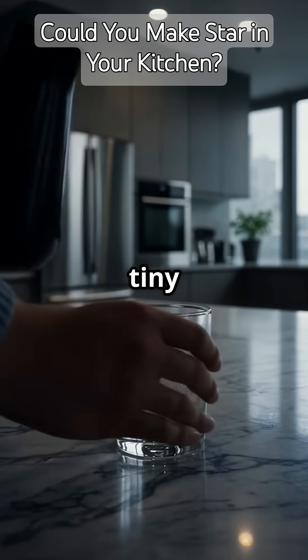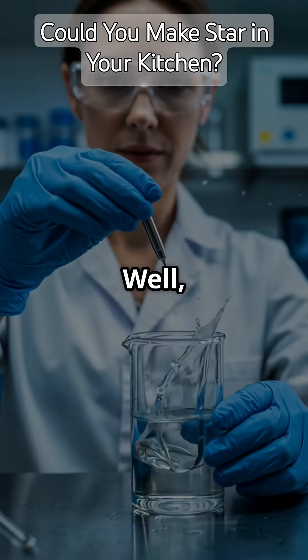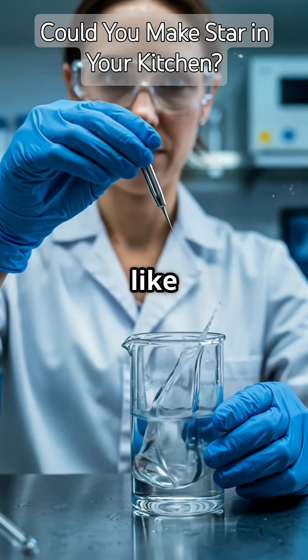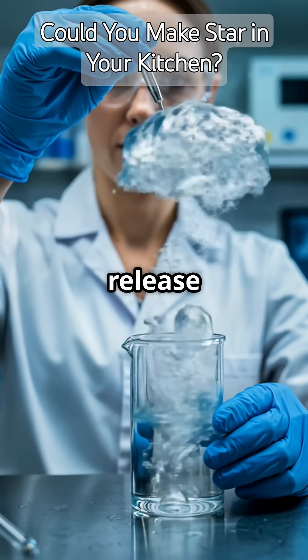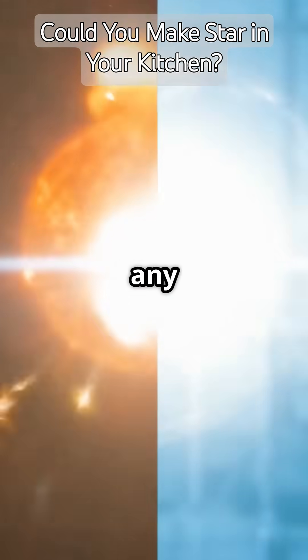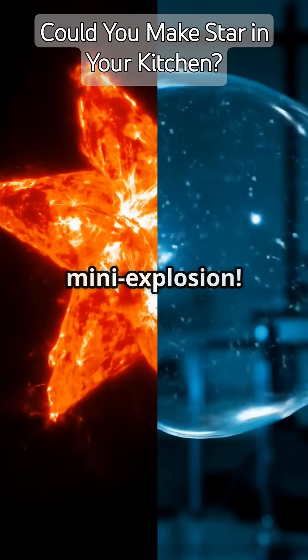Have you ever wondered if you could create a tiny star in your kitchen? Well, sonoluminescence is kind of like that. It's when sound waves make bubbles in liquid collapse and release light. But it's not just any light — it's super intense, like a mini explosion.